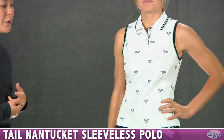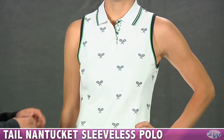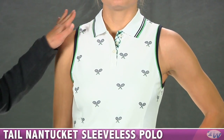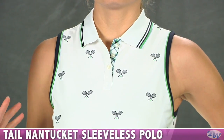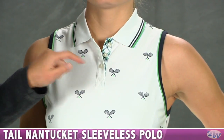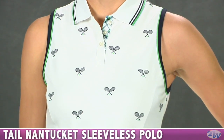Next up we have Stephanie and she's wearing the Nantucket Sleeveless Polo. The polo is a pique weave top, but it's still a performance fabric of polyester. We have the ribbed knit collar with some contrast tipping — it's got the green and the navy that you see throughout this group. Nice button placket with some plaid details and contrast navy and green binding around the armholes.